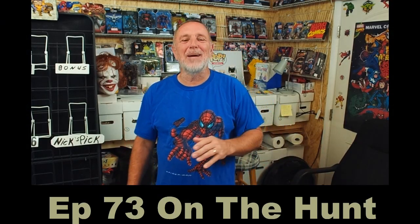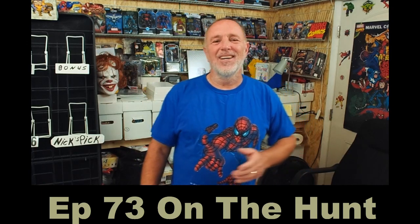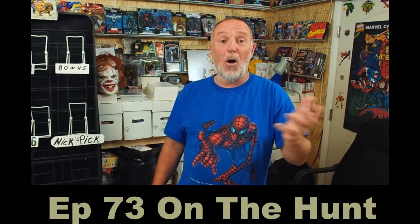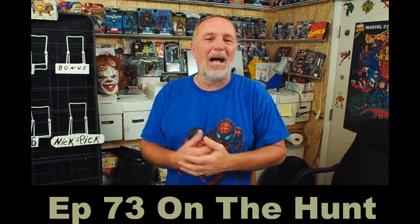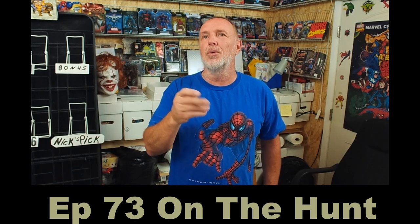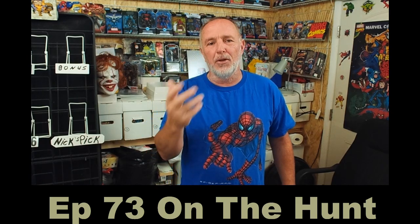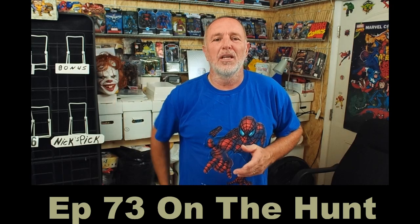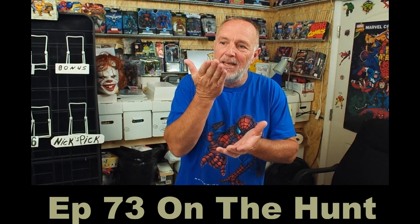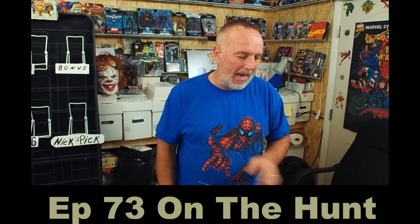Hey guys, it's Tony Hunter here with episode 73 of On the Hunt. This week's episode features Walmart opening — not unboxing exactly, but we've got a couple new 10-packs along with a couple of three-packs. We're going to split it up into two videos. This will be nice and sweet, a quick video, but I want to see what's in this 10-pack.